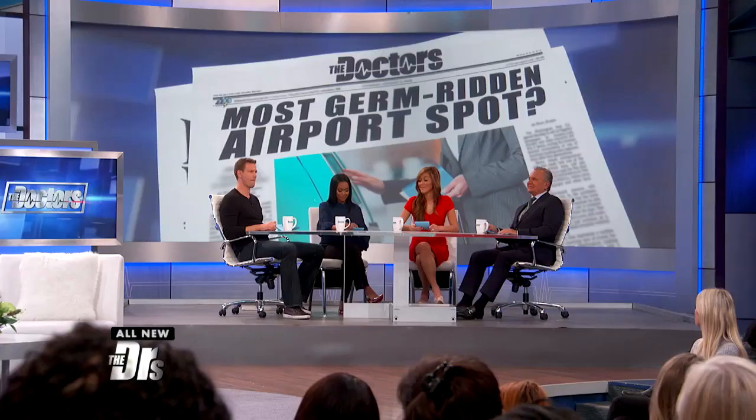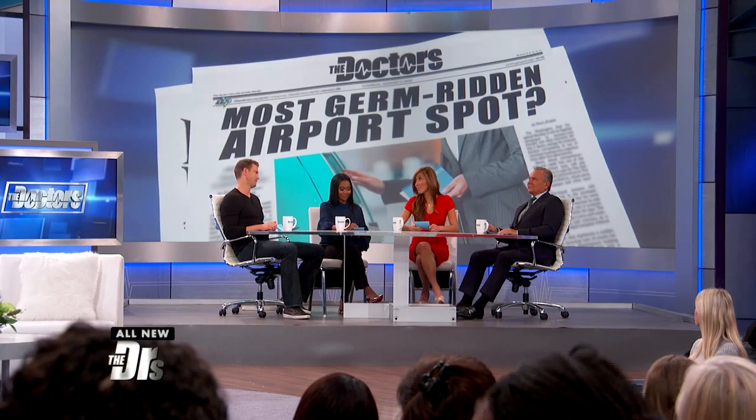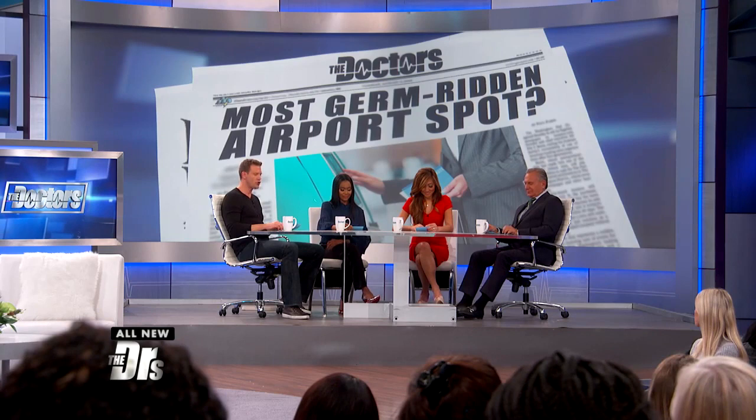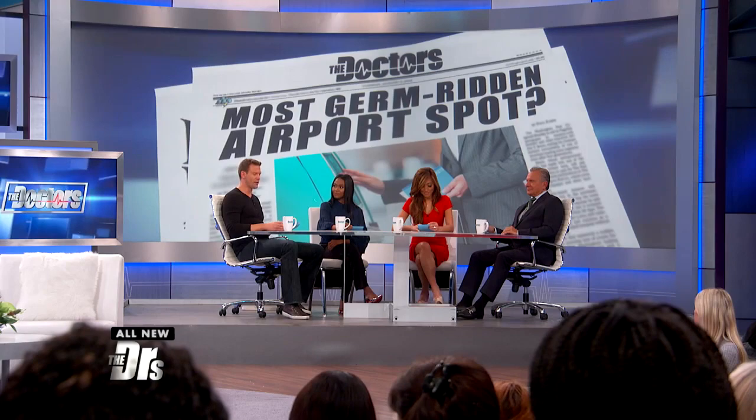The screens were in fact 1,000 times dirtier than the airport toilets. Not surprising, because you can actually see the cloud of thumbprints on these screens when you approach them. Three different areas were swabbed: the kiosk screens had 253,857 colony-forming units; the bench armrests had 21,630; the drinking fountain buttons had 19,181. You're looking at over 10 times as many colony-forming units on those kiosks.